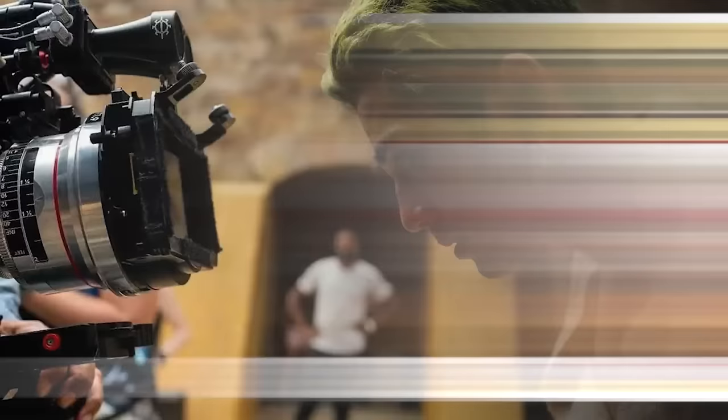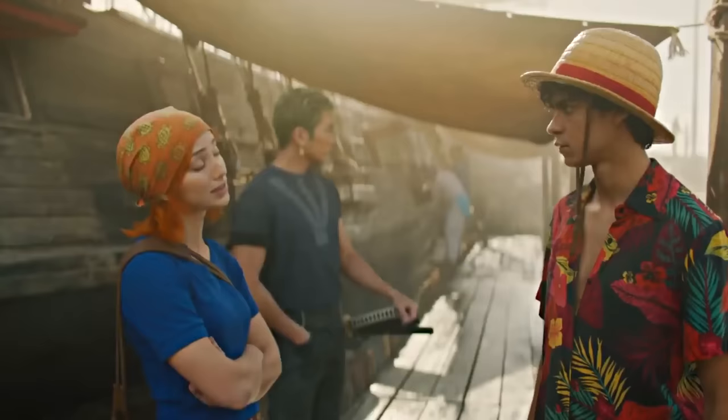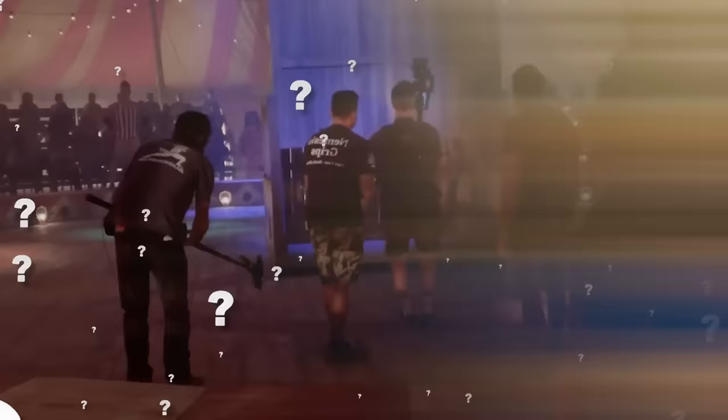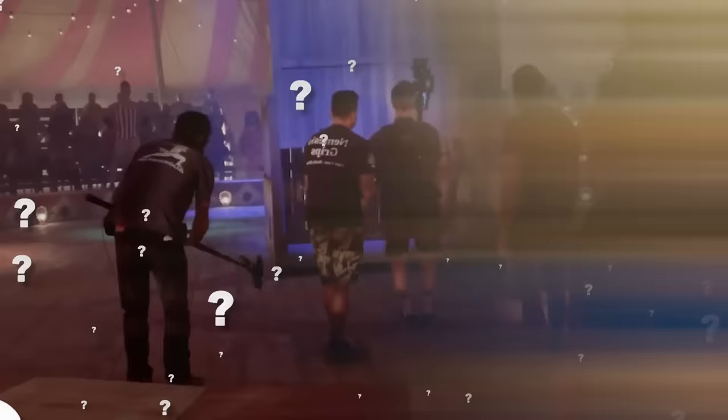Godoy also visited the Shueisha manga office where they make mangas, including One Piece, and during this trip he saw and held the first manga Oda wrote in 1997. Getting the giant set together was a lot of work for the cast and crew, and it's fantastic they could have fun all through. About 18 million dollars was saved for each episode of One Piece, making it one of the most expensive shows ever. Which behind-the-scenes moment is your favorite? Share your thoughts in the comments.